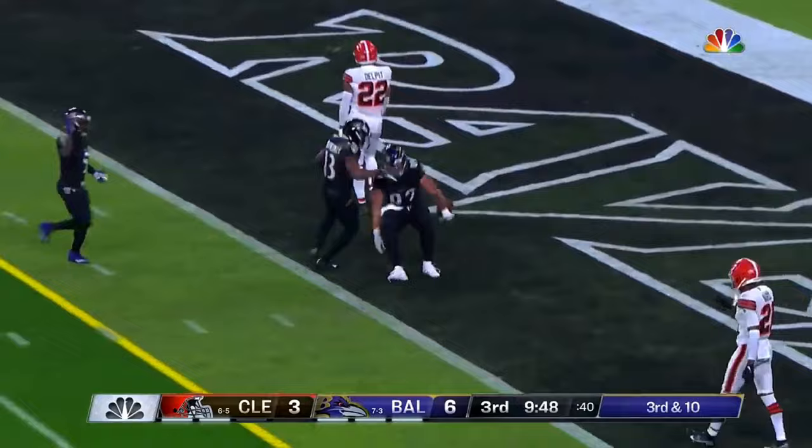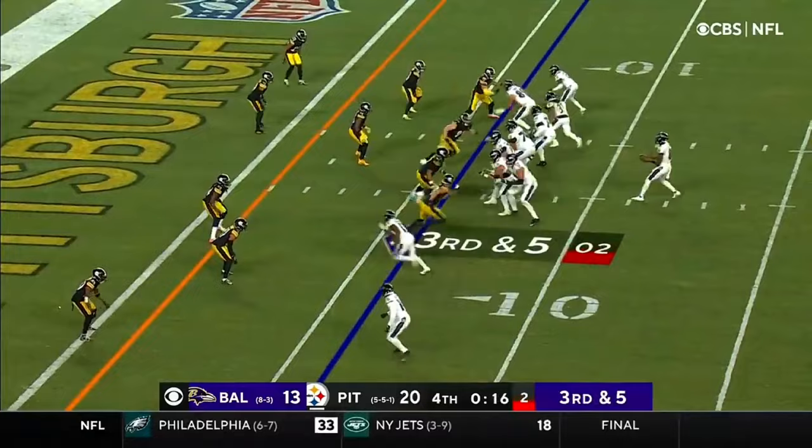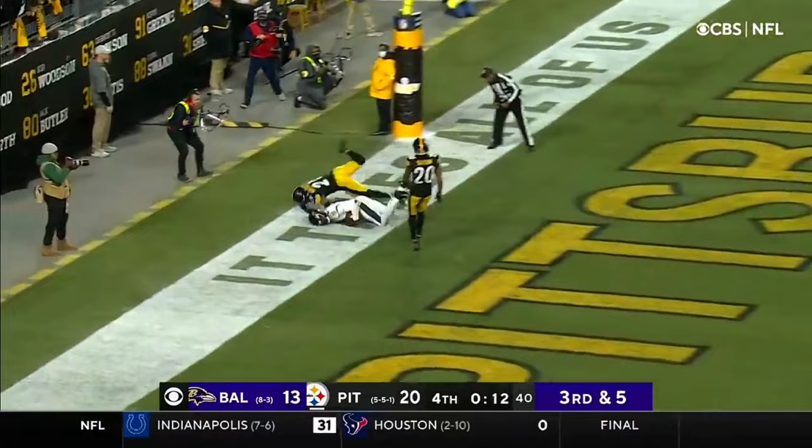Andrews — wow. Jackson, you got people over the middle of the field, take your time and throw it to him. He's got protection, got all kinds of time. He throws — and Watkins has it for the touchdown.